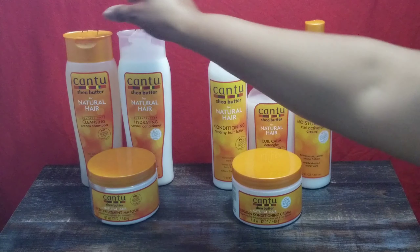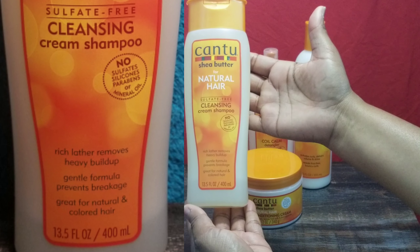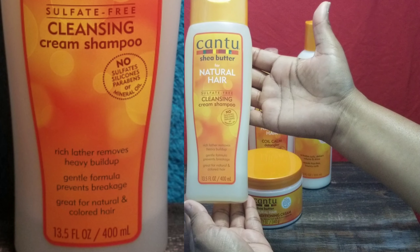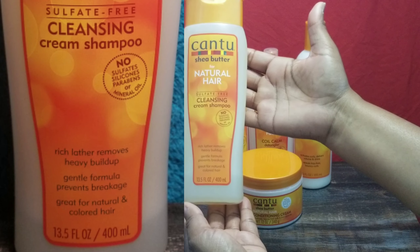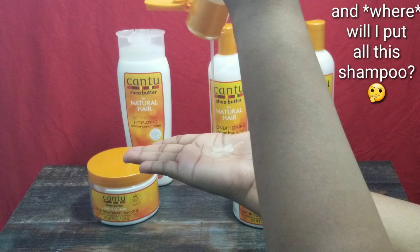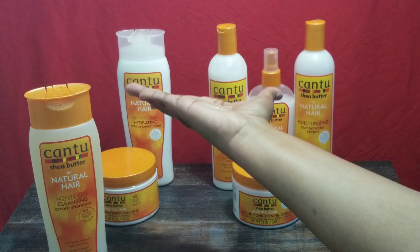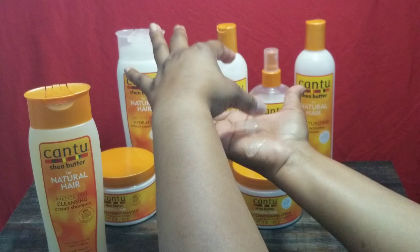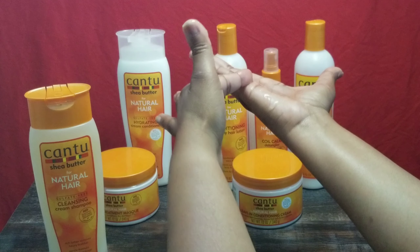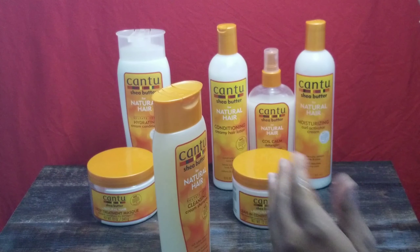The first product I have is the Sulfate-Free Cleansing Cream Shampoo. It has a rich lather that removes heavy buildup, a gentle formula that prevents breakage, and is great for natural and colored hair. This is a 13.5 fluid ounce. It is fairly fluid — kind of thick — and I'm trying to figure out how I'm going to get this back into the container because we're not wasting this. I guess I'm going to be putting it in my hair today.